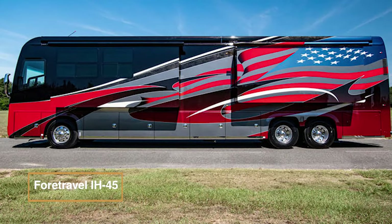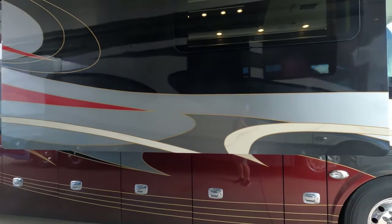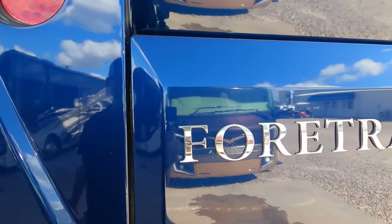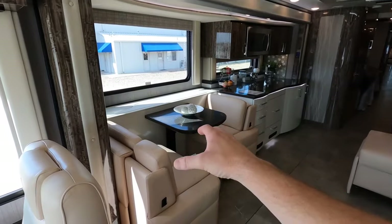The ForeTravel IH45, with professionally designed coachwork, embodies the pinnacle of luxury and functionality. The exclusive Travel Ride 2 chassis ensures a smooth and comfortable ride. This coach offers extended slide rooms, providing more interior space.